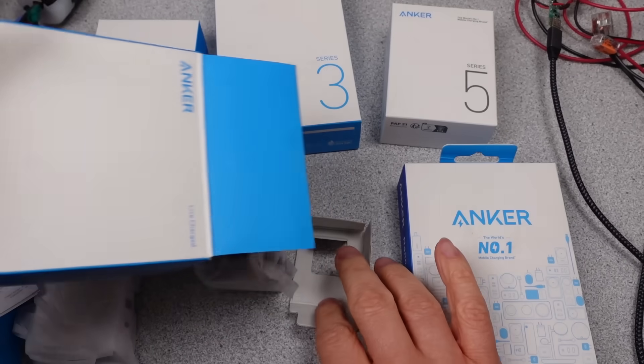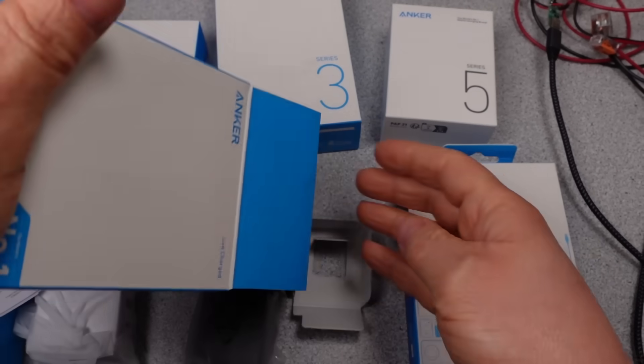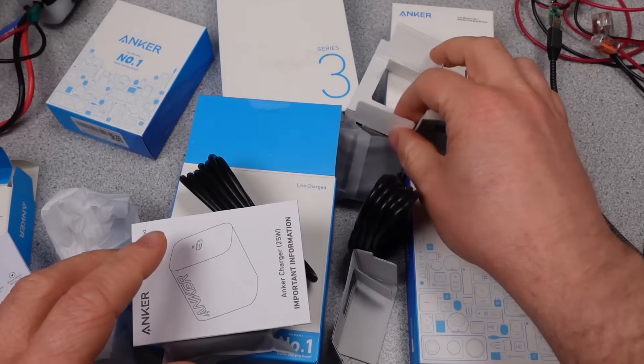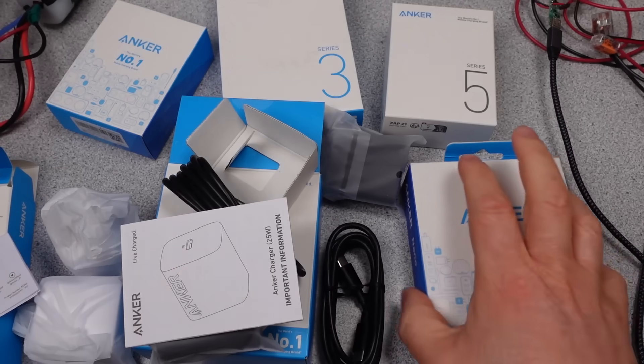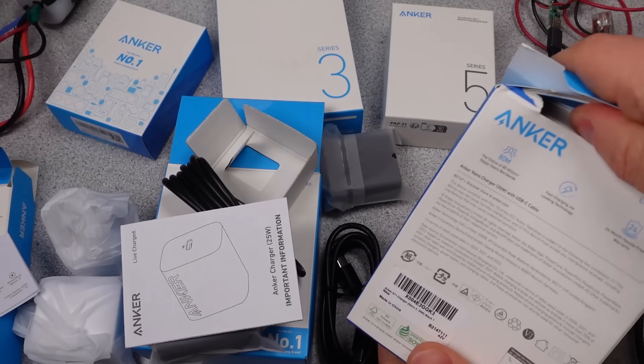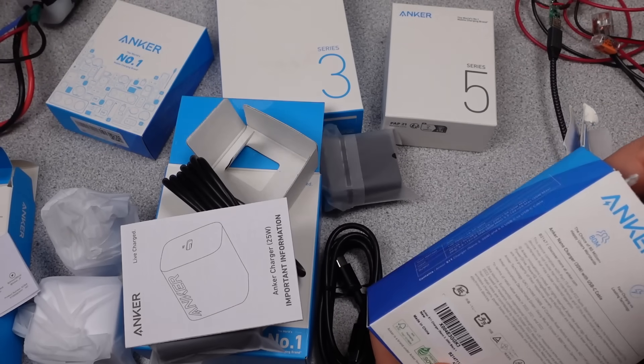There is an affiliate link which earns me a couple percent but costs you nothing in the description, as well as links to more information. Many thanks to my patrons and channel supporters. The detailed data is on Patreon. I'm going to go through these real fast, because there are six of them to get through. There's no specific rhyme or reason to the order.